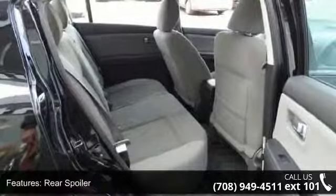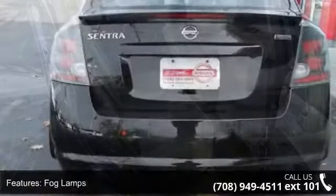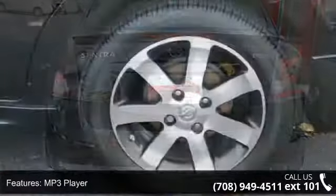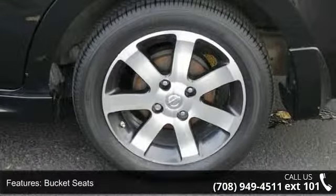If you are looking for a solid pre-owned car, this might be the one. Low mileage is an important factor in your purchase and this vehicle delivers a low odometer reading. Let us put you in the driver's seat today. Call or click to contact our dealership.